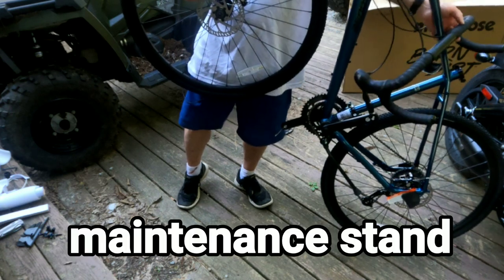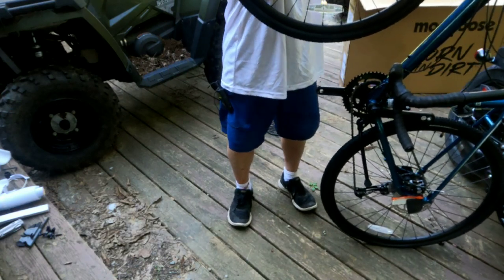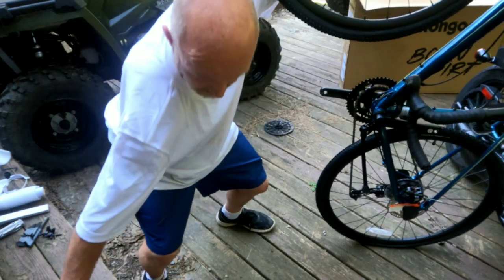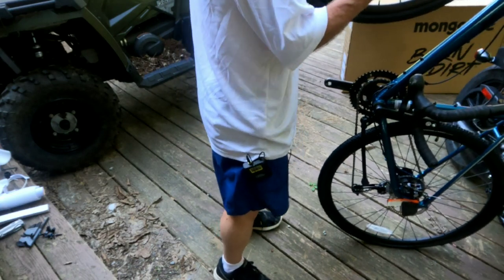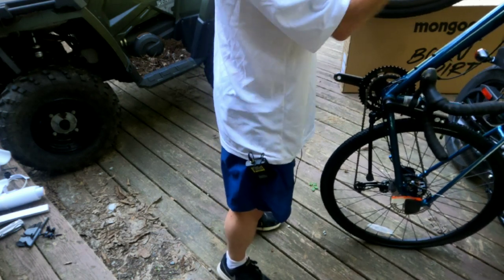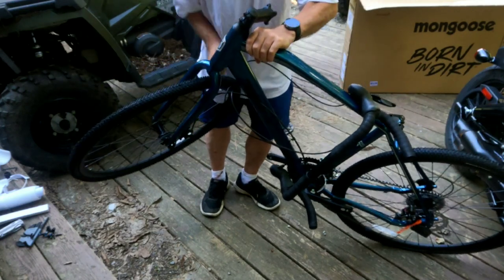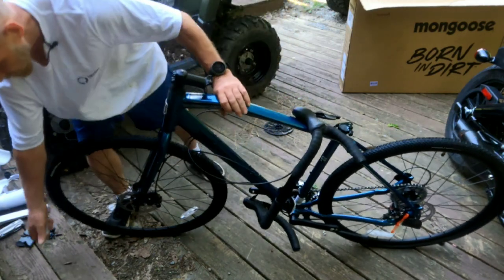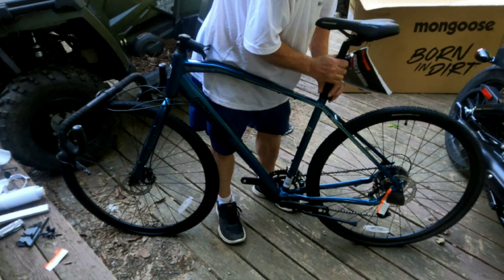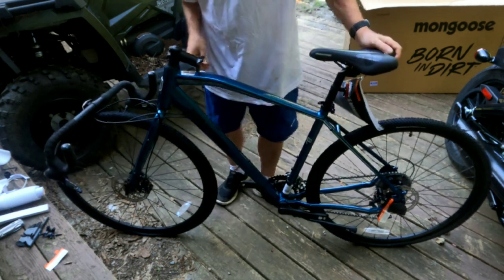No, I do not have a bicycle mount — never needed one before, ain't gonna need one now. The goal is to get this together once and be done with it. Front tire is in there. I wonder if it matters which side it goes on — I bet it doesn't matter. All right, are y'all laughing at me? I know you are. That seems pretty solid.